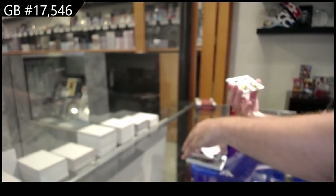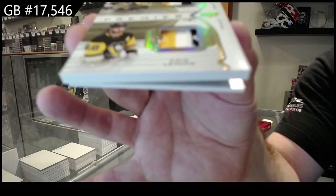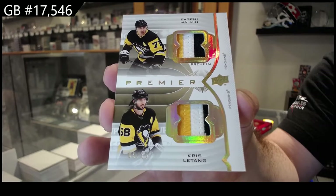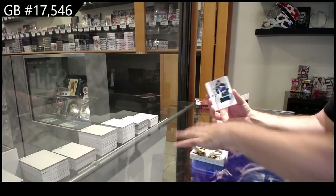Huge card for the Penguins — $0.99 Angelo quad jersey auto. And for the Penguins, dual patch number 215, Letang and Malkin — Letang-Malkin out of fifteen. And for the Blues, Braden Shen.